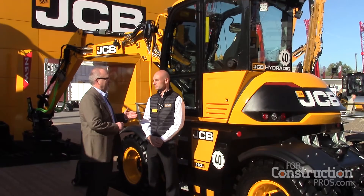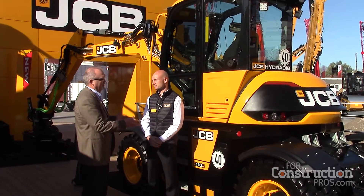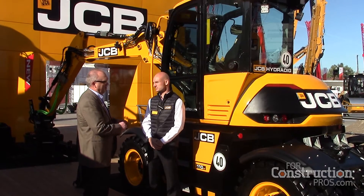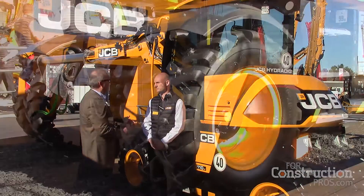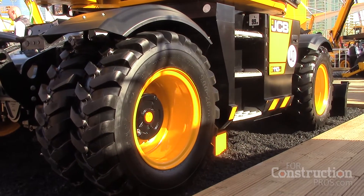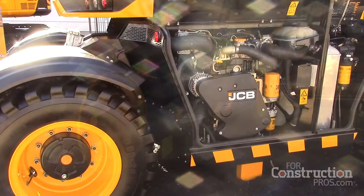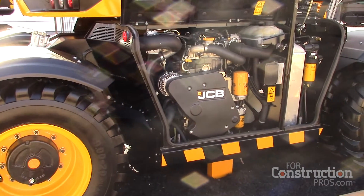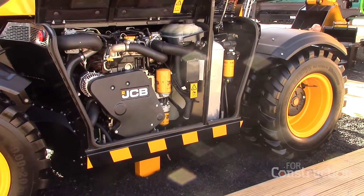Tell me about this machine because the application — the way it's configured with all the power parts underneath it versus behind it like it normally would be for an excavator. What we've done is taken all of the main components of the machine — the engine, the hydraulics — and put everything down in the chassis. By putting everything down in the chassis, we've been able to have a minimal tail swing on the back.